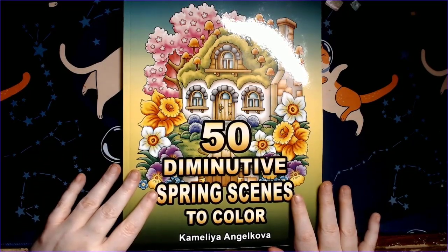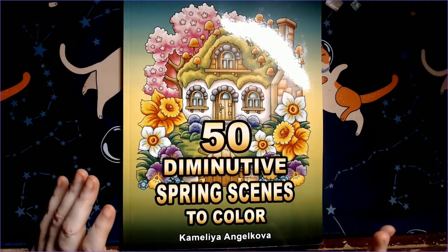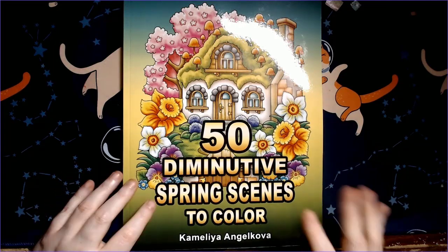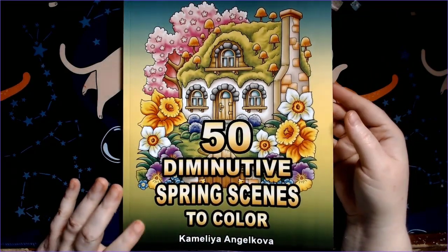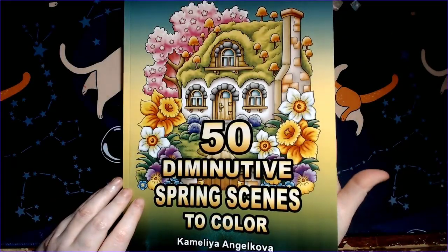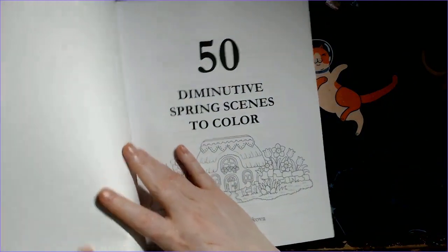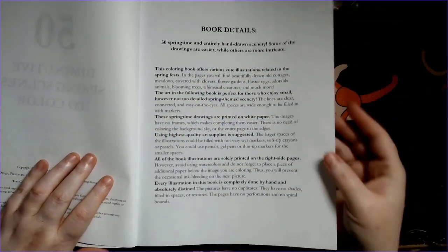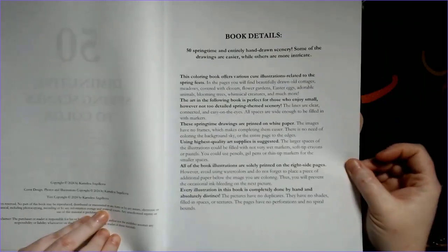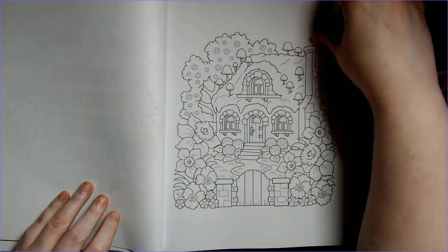Kimely Angel Kova came out with a new one: 50 Diminutive Spring Scenes to Color. For a lot of these I try to wait until I can see some flip-throughs or screenshots. I love the diminutive series — she puts out so many books I could have half a bookshelf of just hers. I didn't get her last one, Dessert Miniatures, since I don't normally like coloring food, but I did end up getting this spring one.